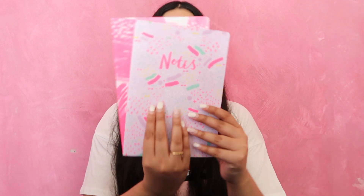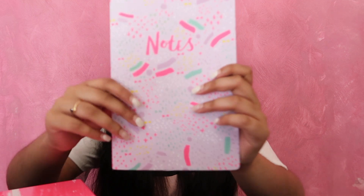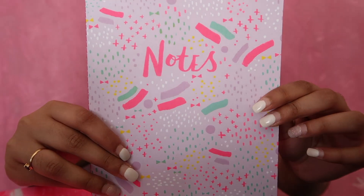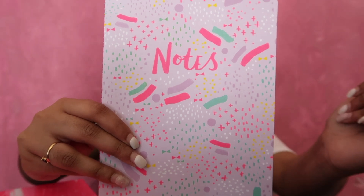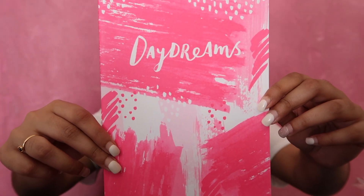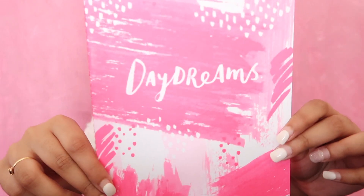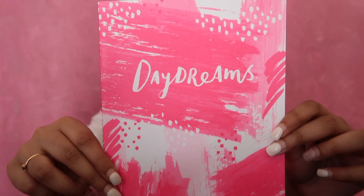Next, I got a set of two notebooks for $5. I don't remember where I got it from. So this is what the first one looks like - it just says notes and it's got this print on it, and it's purple. I've actually already started using this as like my to-do list kind of thing to keep me organized. And the next one is got like a pink watercolor kind of effect, it says daydreams on it and it's so cute - I absolutely love it, I can't wait to use it.